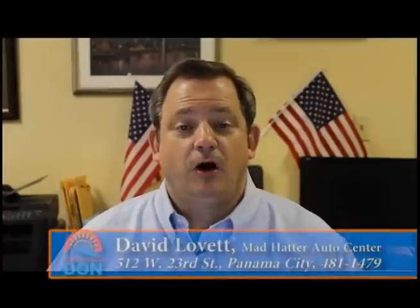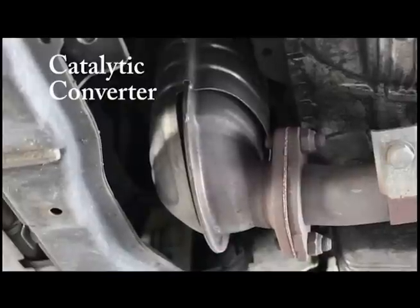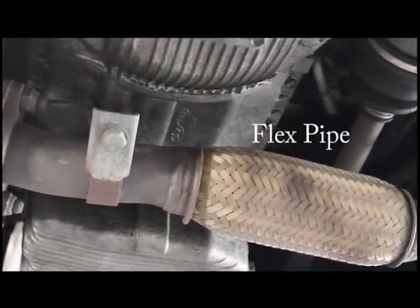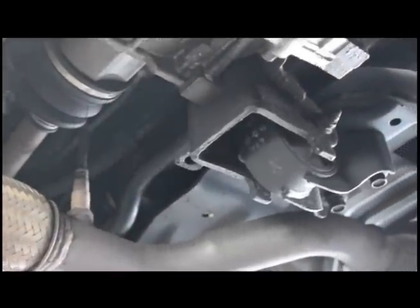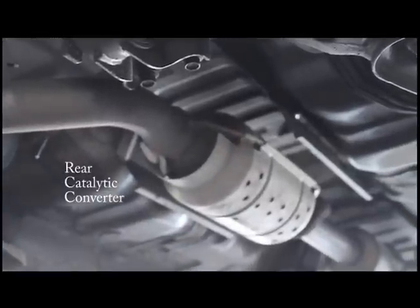Hi, this is David Lovett and this is your Mad Hatter Minute. There are millions of cars on the roads in the United States today, and each one is a source of air pollution. In 1975, with the implementation of the Clean Air Act, catalytic converters became a requirement for all vehicles. The job of the catalytic converter is to take harmful pollutants and change them into harmless emissions, which expel through the exhaust tailpipe. On modern vehicles, there are two sensors on the exhaust system — one before the catalytic converter and one after — and these sensors read the oxygen going through the exhaust system and the amount of unburned oxygen.